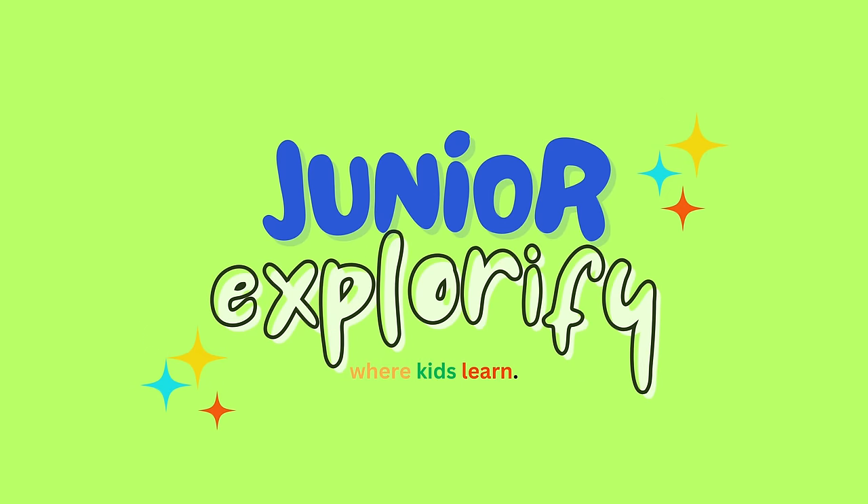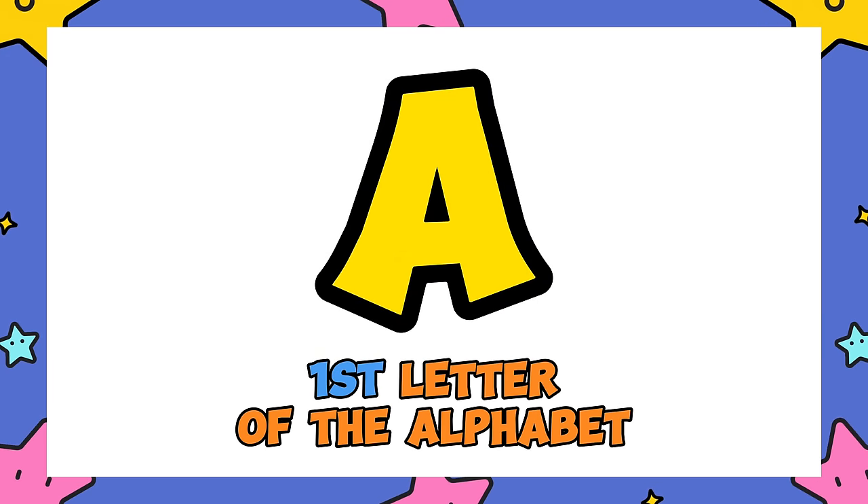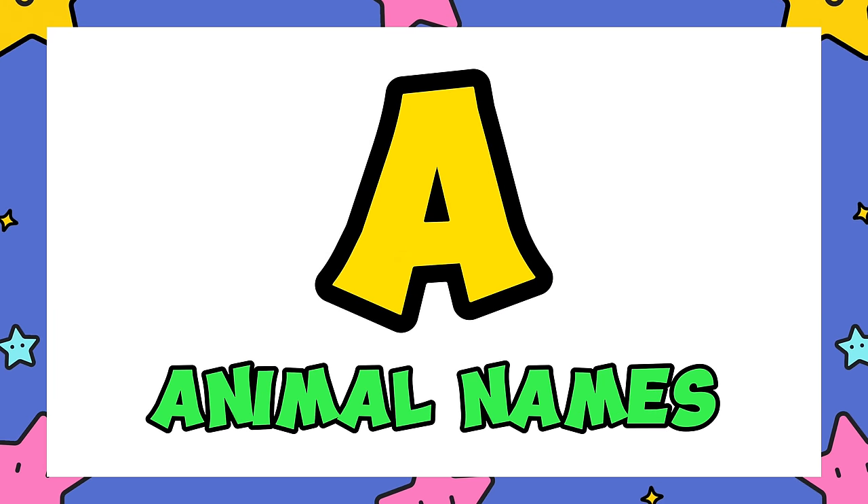Welcome to Junior Explorify. A — this is the first letter of the alphabet. Animal names starting from the letter A.